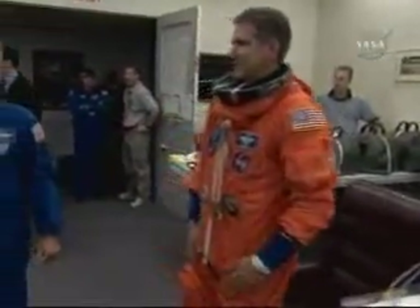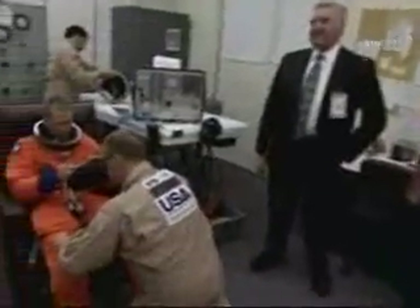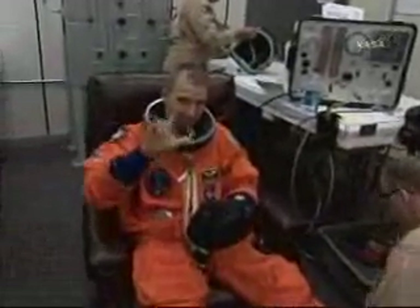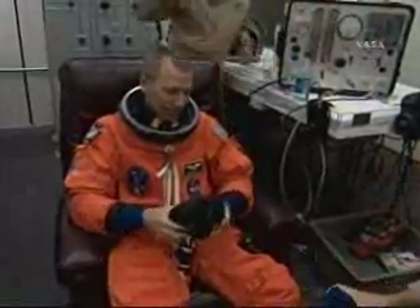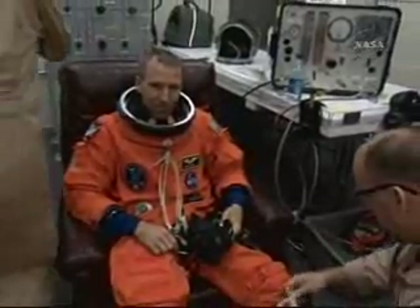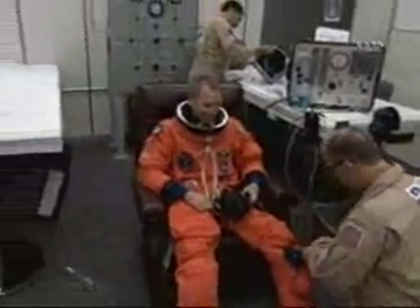Mission Specialist Michael Goode, and there was Steve Lindsey, our chief of the astronauts here at KSC, and Drew Feustel — all of these crew members suiting up and looking forward to some very lengthy EVAs on this flight, six and a half hours on average.